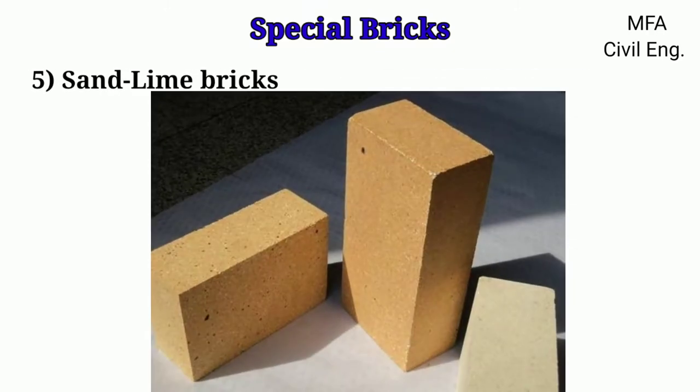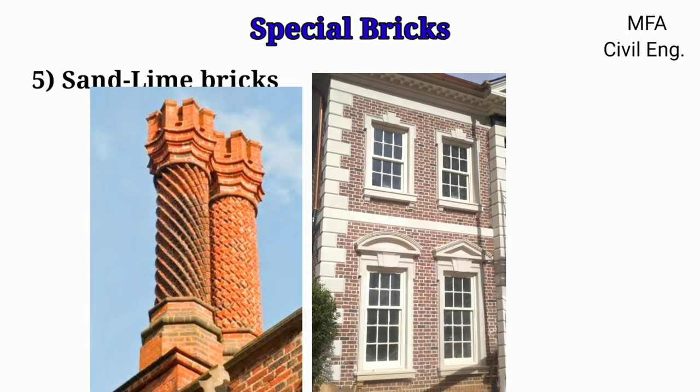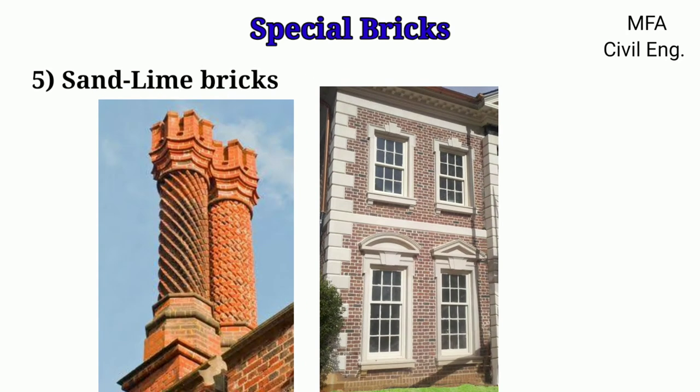Sand-lime bricks are very strong and hard bricks, manufactured by a process involving chemical reactions and not a mere chemical mixture, under pressure. These bricks are much stronger than clay bricks and are uniform in color and texture with sharp edges. Hence these bricks are used in ornamental work due to their fine texture and uniform color.